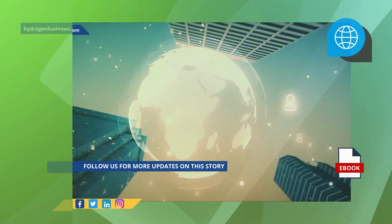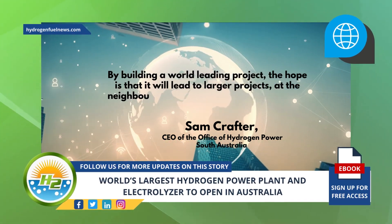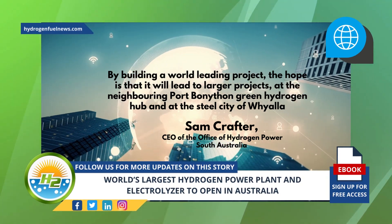According to Sam Crafter, the CEO of the Office of Hydrogen Power South Australia, by building a world-leading project, the hope is that it will lead to larger projects at the neighbouring Port Bonython Green Hydrogen Hub and at the steel city of Whyalla.